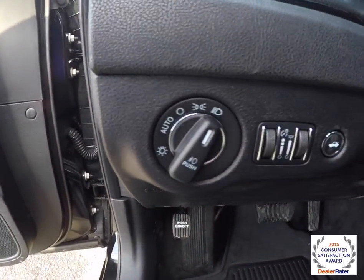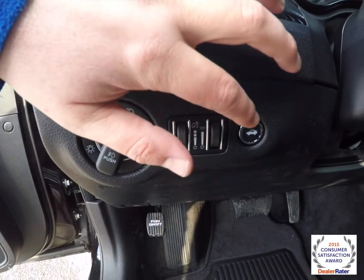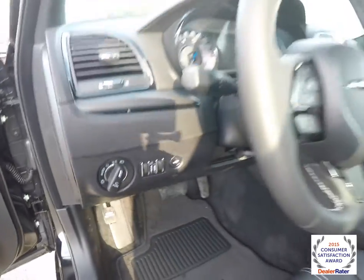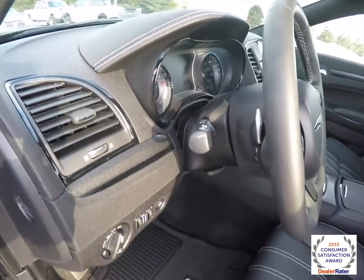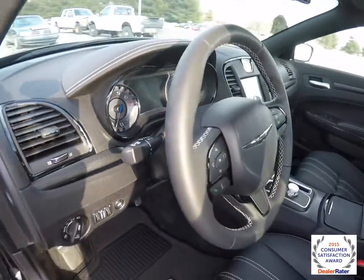The vehicle is equipped with automatic headlamps with fog lamps, instrument panel dim, and ambient lighting dim, as well as a trunk release. It also has a tilt and telescoping leather-wrapped steering wheel with audio controls and zinc-plated paddle shifters.